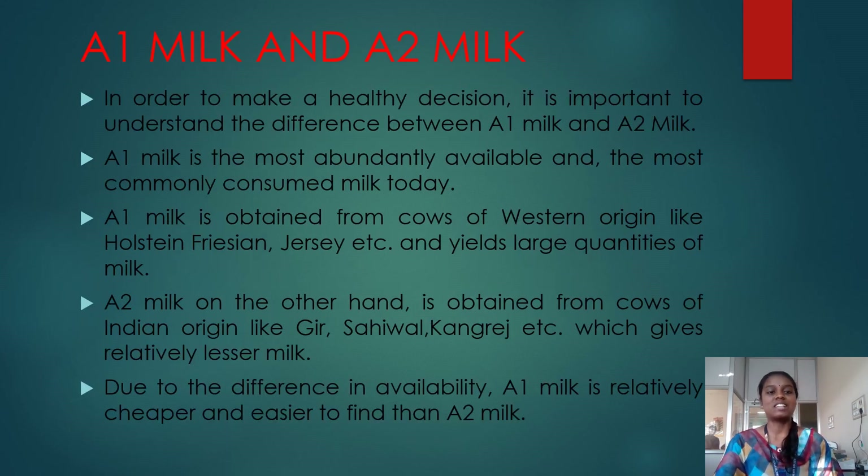So now we will see what is A1 milk and Haytoe milk. Haytoe milk is the most abundantly available and the most commonly consumed milk today. A1 milk is obtained from cows of western origin like Jersey, and it yields large quantities of milk. Haytoe milk is obtained from cows of Indian origin like Gir and Shaival, and it yields small quantities of milk. Due to the differences in availability, A1 milk is relatively cheaper and easier to find than A2 milk.